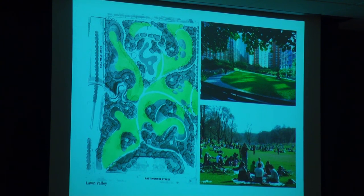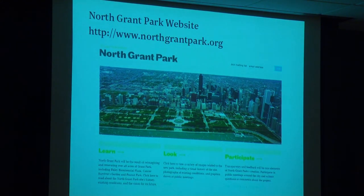So if the perimeter is united with a rolling topography, the inside is united with a series of lawn valleys that you can move through. There is a North Grant Park website — we're just starting to use it again because of the hiatus we had in the last year — and that's the address you can use to stay in touch with it.